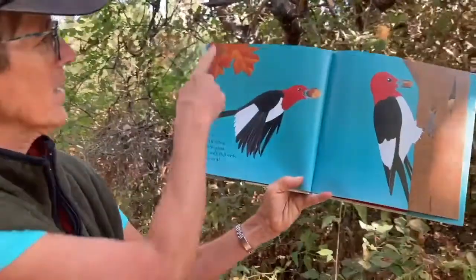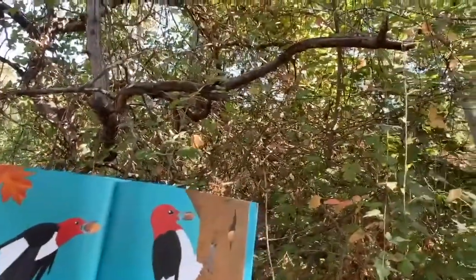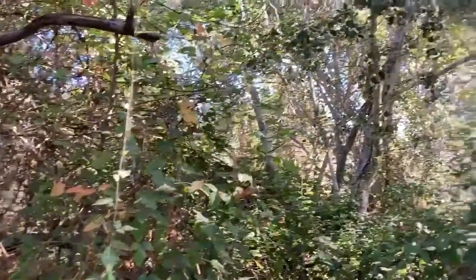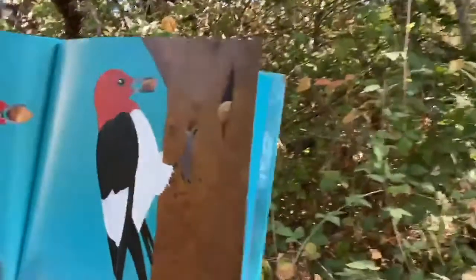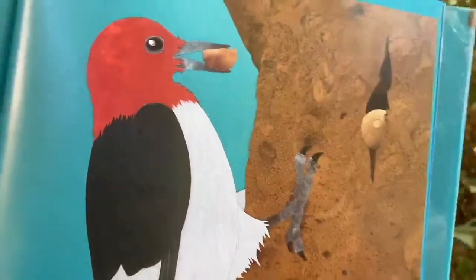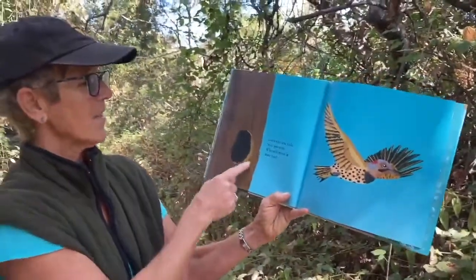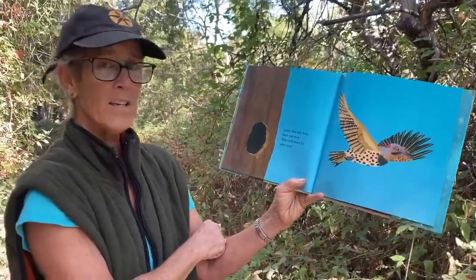Fall is falling, acorns plunk, pry seeds, pole seeds, fill a trunk. Here we have our woodpecker storing the acorns in holes in the tree, and that's happening all around us right now — it's the time for woodpeckers to collect acorns. Leave that hole to restart one new — who will move in after you?